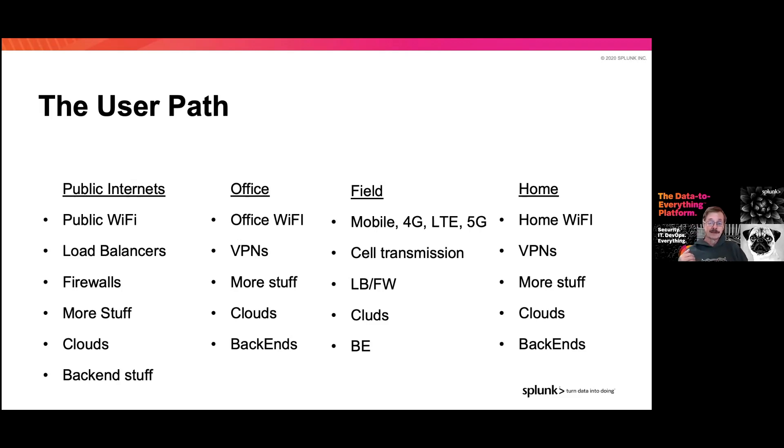Public Wi-Fi is notorious for being overloadable, so you may see slowness there. Firewalls may be limited. Offices usually have better Wi-Fi or direct connections and can be accessed via VPN. Then we hit the mobile environment — 4G, LTE, 5G — with cell transmissions that change as you drive and pick up a new cell tower every minute or so, before getting back into load balancers, clouds, and back-end functionality.